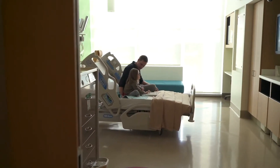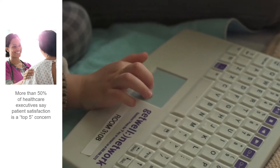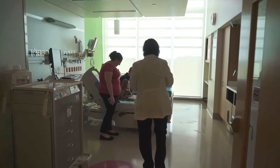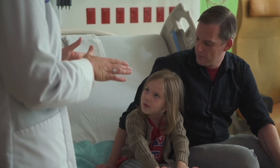Second, patient satisfaction is now a top five concern for more than 50% of health care executives. Hospitals which succeed in improving the patient experience will also likely see improved patient outcomes.